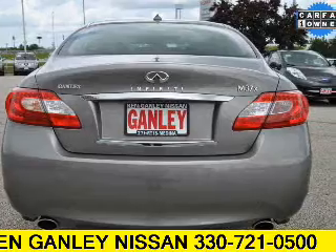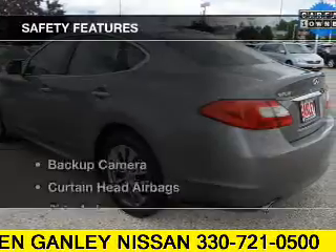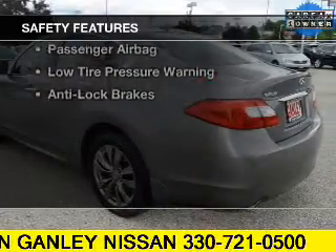Auto dimming mirrors, dual temperature controls, automatic climate control, and power seats. Safety was made a priority with these features.